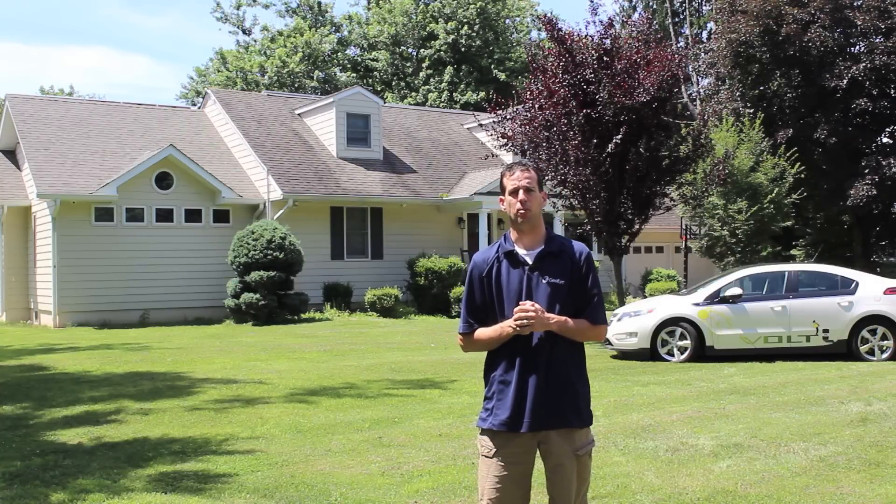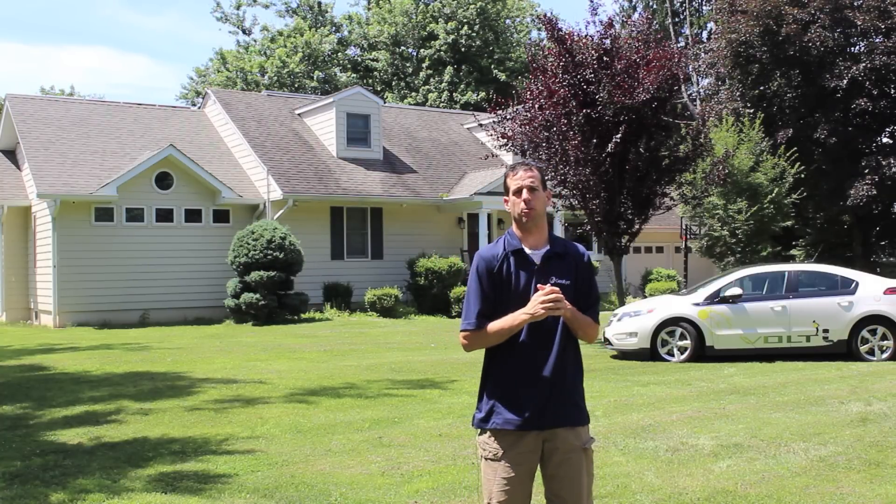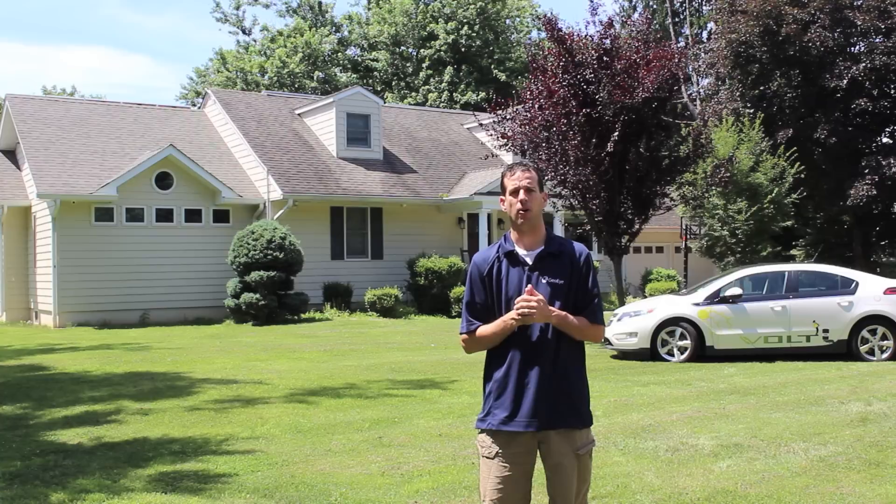Hi, my name is Ed Hammerly from NJ Renewable Energy. You're looking at what would appear to be an average American home. It's actually my home, but it isn't so average.